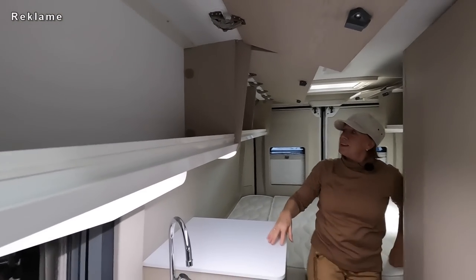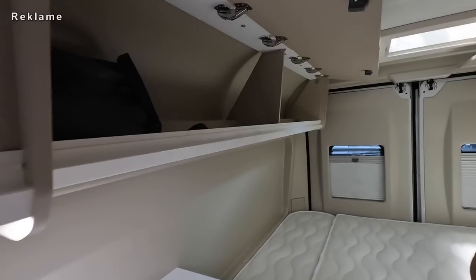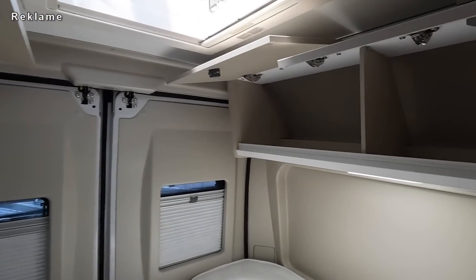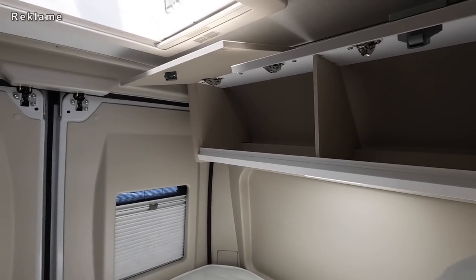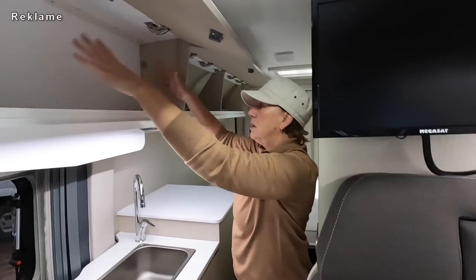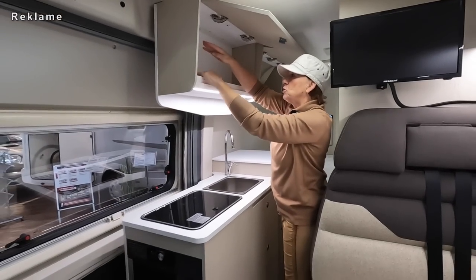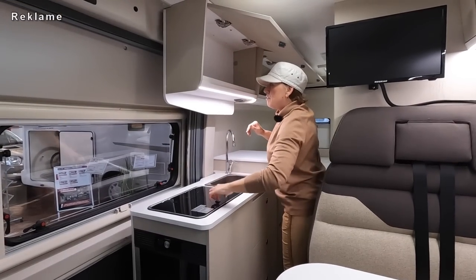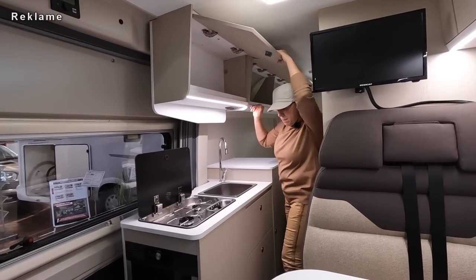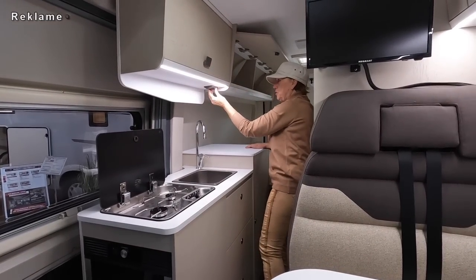Ich habe hier mal alles aufgemacht, erst mal die ganzen Oberschränke. Das ist ganz schön viel. Auf dieser Seite drei Oberschränke, richtig tiefe Oberschränke. Und auf der rechten Seite hast du noch mal zwei große Schränke für die Küche. Also hier würde ich die ganzen hohen Sachen reintun: Thermosflasche, was man so braucht. Wir machen ja immer gern Espresso-Café, stellen auf den Herd mit Gas - würde hier wunderbar reinpassen.